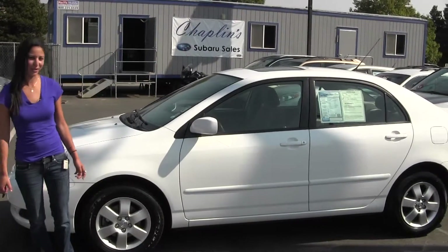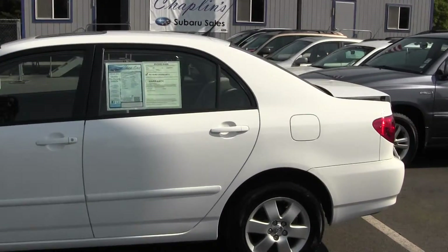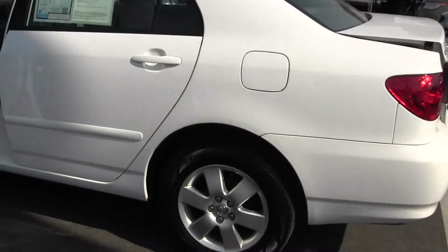Right now we're looking at the 2007 Toyota Corolla LE. It's in excellent condition, white, and looks great on the outside as well as on the inside.